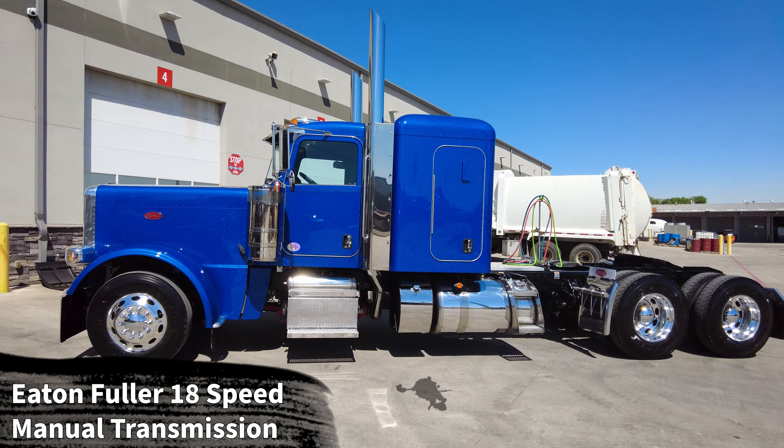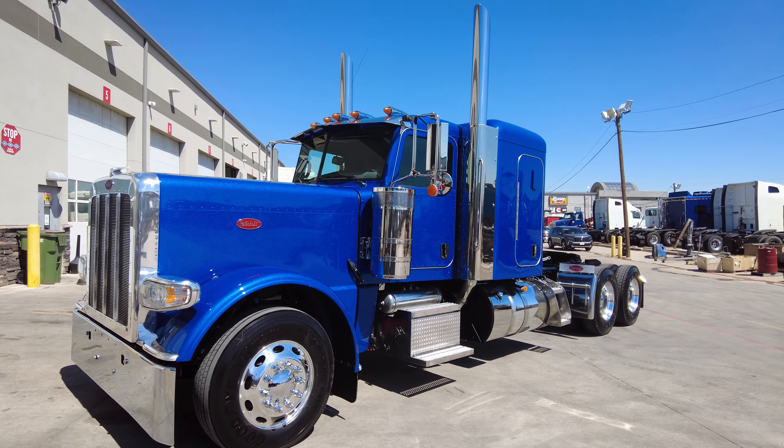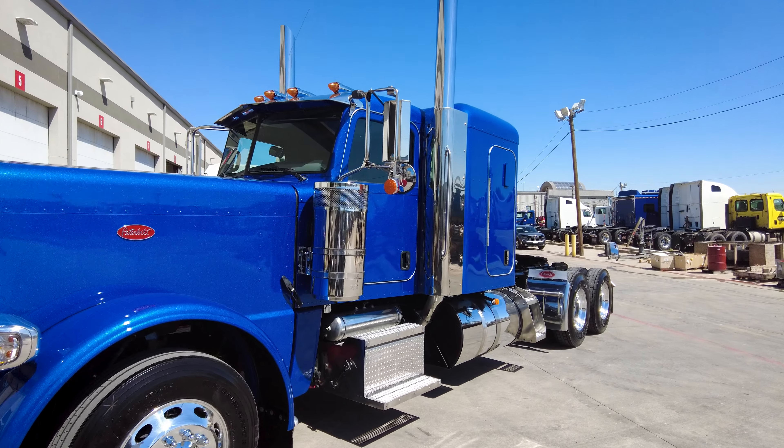These are some of the last of the Mohicans — as you all know, Peterbilt stopped making the 389 new from the factory in December. We do have some of these units on the ground ready to roll, literally some of the last new Peterbilt 389s from the factory, and they can be yours now. Great owner-operator specs on these trucks.